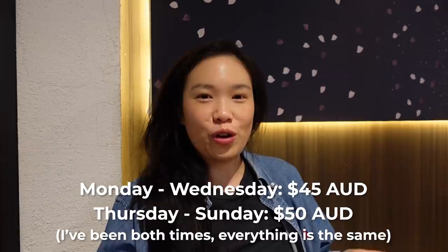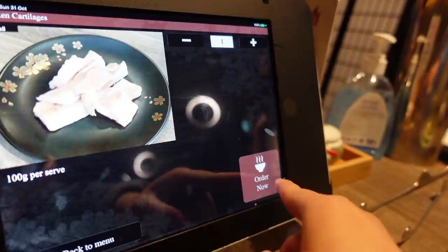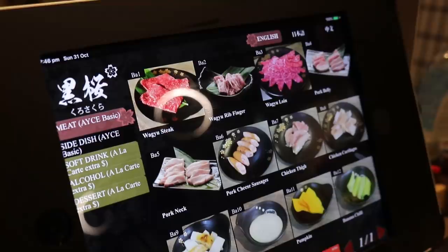On weekdays, Monday to Wednesday, it's $45 all-you-can-eat, and any other days it's $50 per person. You get 90 minutes sitting time and 60 minutes order time. We've started our ordering time, so I should get to ordering. Essentially there's an iPad where you order items, and there's a good variety to choose from — though no sashimi, it's mainly just meats.